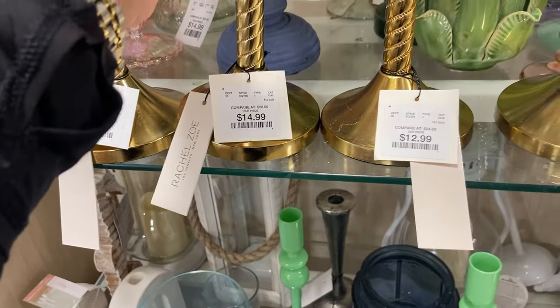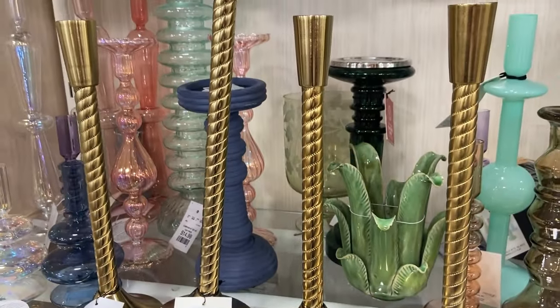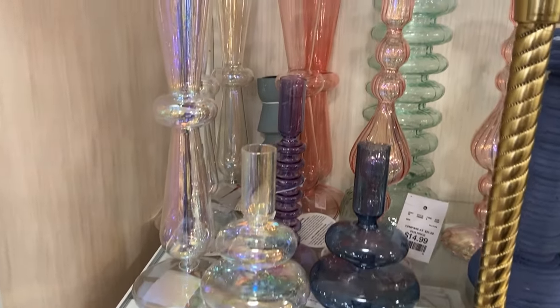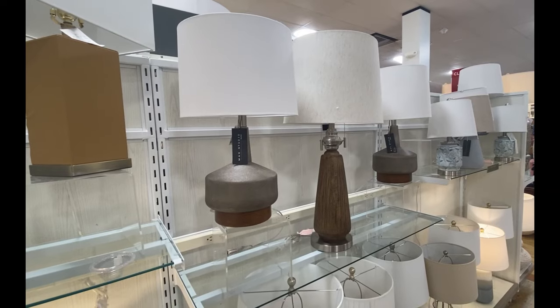I think those would be great on a buffet, in the center of a coffee table, on a kitchen table, just a variety of places. And still loving all of the beautiful colored blown glass looking candlesticks as well.